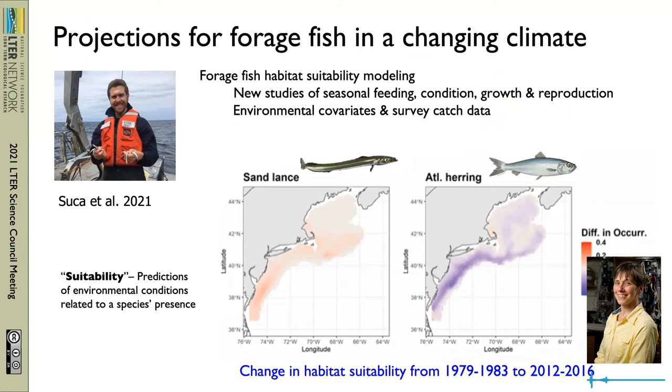In the models, Justin incorporated new studies of the basic biology of the fish, environmental covariates, and the long records of catch data from NOAA surveys. Here you see the example of the tradeoff in habitat suitability for sand lance and Atlantic herring on decadal timescales.